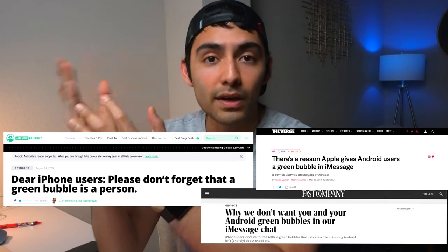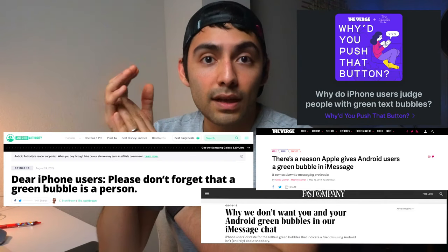We've all heard this blue bubble, green bubble debate. There's been a whole bunch of articles written on it, there's podcast series on it. I'm not here to pick a side between Apple and Android, but I did want to share my experience as somebody who uses both and has successfully used AirPods with both products.